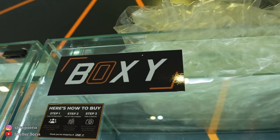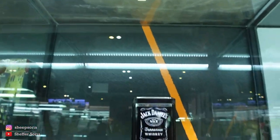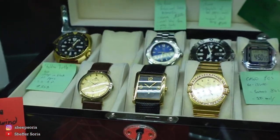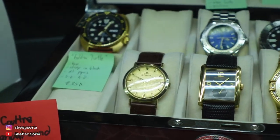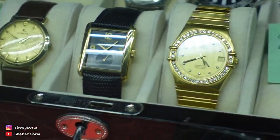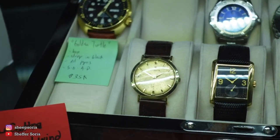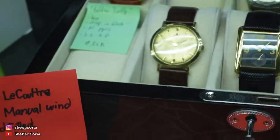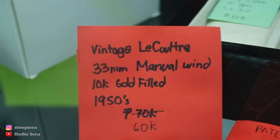So we have here box letter Y. What I'm interested in is they actually have a lot of expensive watches, ranging from vintage watches and other watches as well. I can't zoom any further, but that watch right there is actually going for 60,000 pesos.